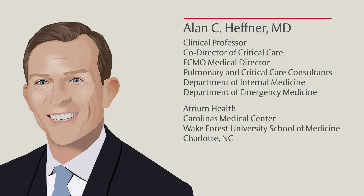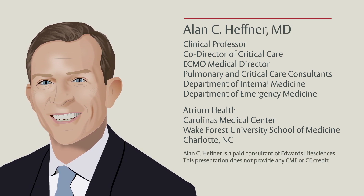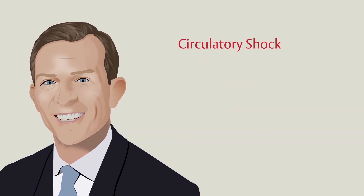Hello, I'm Alan Hefner, an adult critical care and emergency medicine specialist at Carolinas Medical Center in Charlotte, North Carolina. In this video, we will review the topic of circulatory shock.